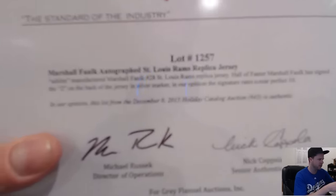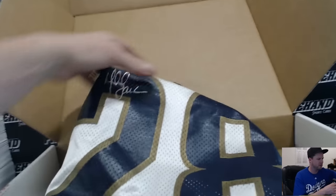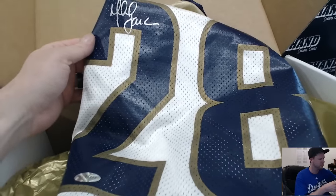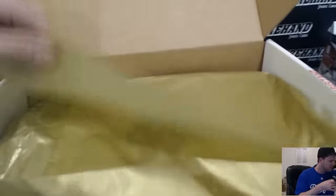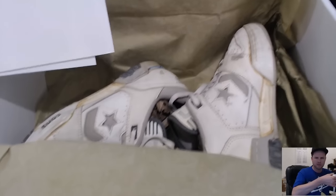Marshall Falk autographed St. Louis Rams replica jersey. This is a two-item box. If you ever get one that's not game-used, that means you're going to get a bonus. You've got a replica jersey auto — a Marshall Falk. Go Aztecs. Nice, clean silver sig on there. That's pretty cool. So you're going to get two items in here — this one and then a game-used as well. There's the Falk.